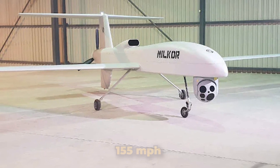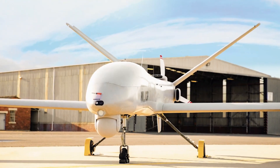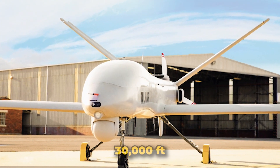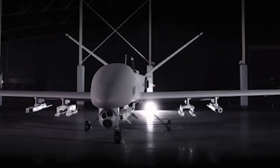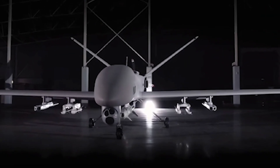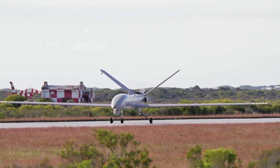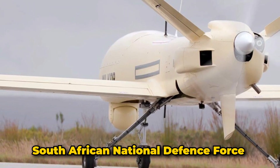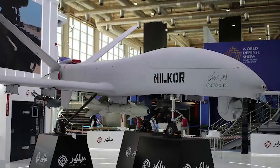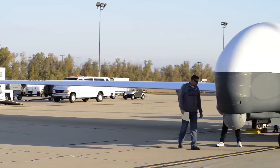Powered by a four-stroke, four-cylinder turbocharged Rotax 915iS engine, the Milcor 380 can reach speeds of up to 155 miles per hour and has an endurance of up to 35 hours, operating at altitudes up to 30,000 feet. It has gained international attention, being showcased at events like the African Aerospace and Defense Expo, and is expected to significantly enhance the operational capabilities of the South African National Defence Force while attracting interest from international markets.